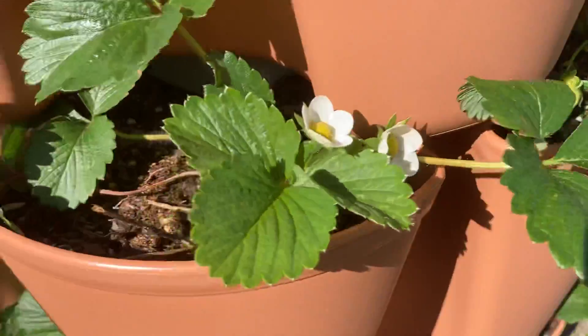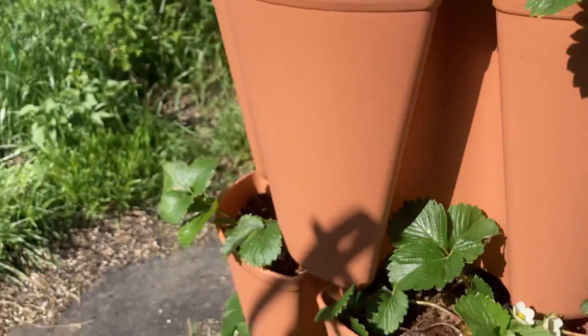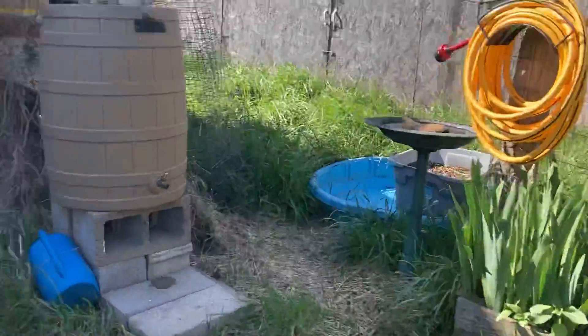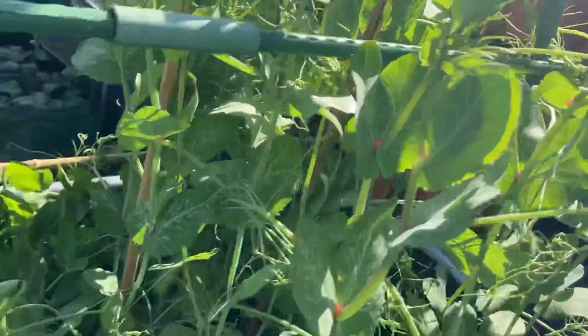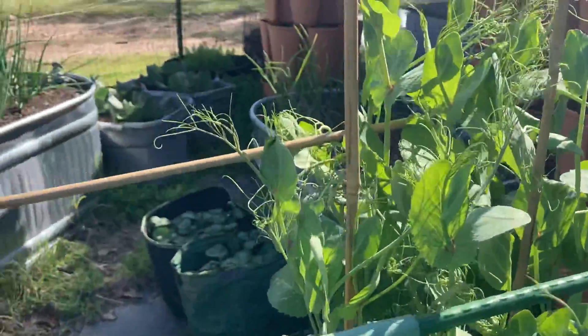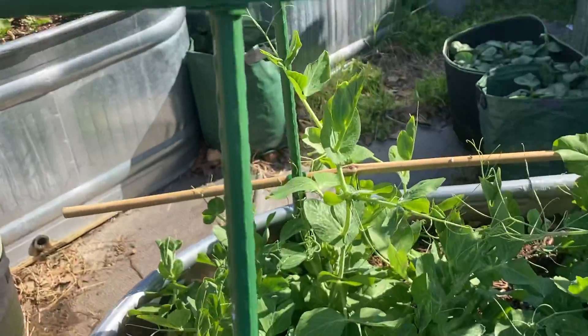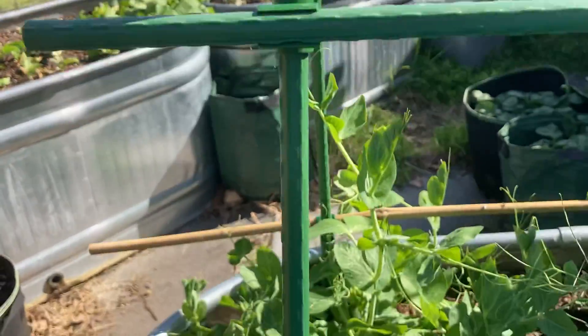Strawberries — quite a few strawberries and blooms on the plants, but nothing is ripe yet. And I don't see blooms on the peas still, but they're getting very tall. Even the Lincoln peas are starting to climb up everything.